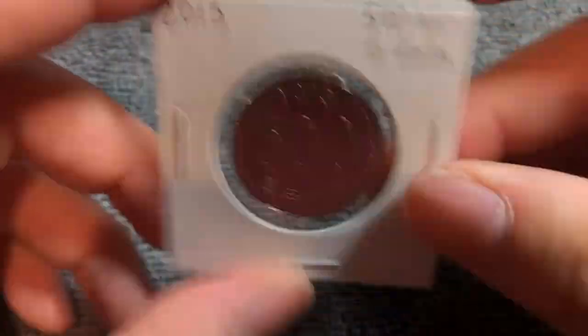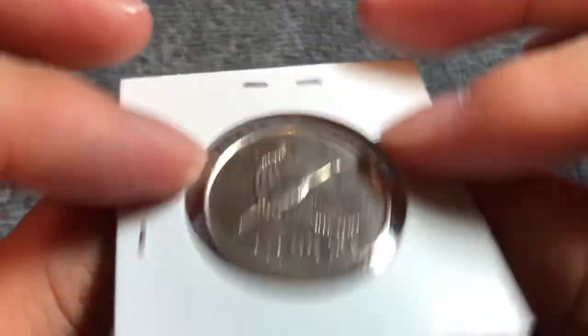Flip this over to the other side. It is coin aligned, so if I flip it on this axis, you can see it turns right side up.